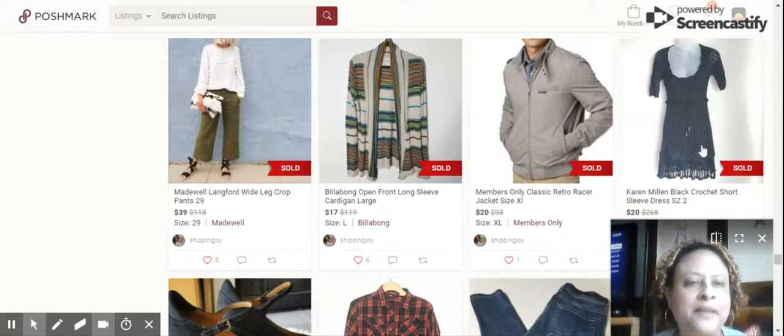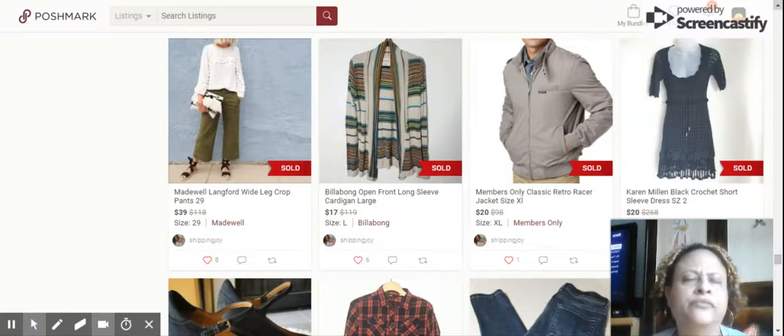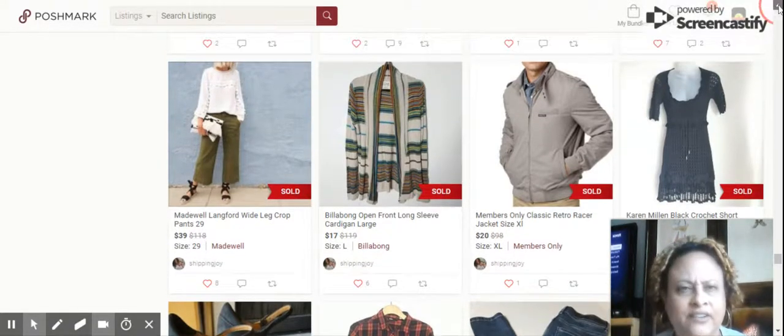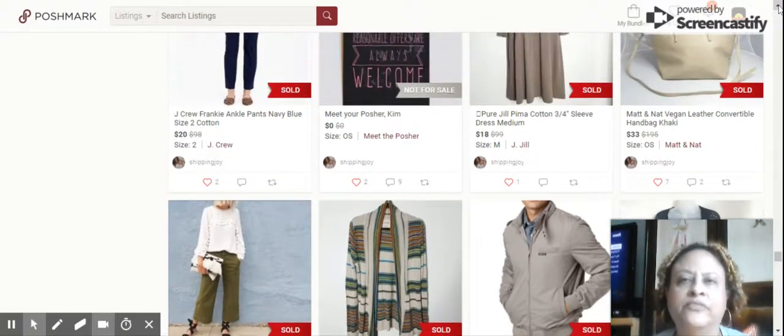Next item on my list is the Karen Millen Black Crochet Short Sleeved Dress, size 2. Sold for $20. This brand does sell for a lot on resell — it really depends on the style. It was a beautiful crochet dress, though black never shows well in my pictures.